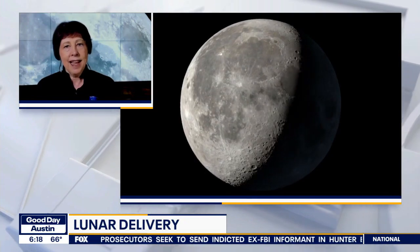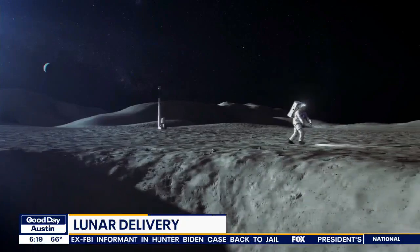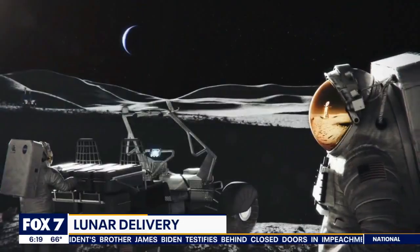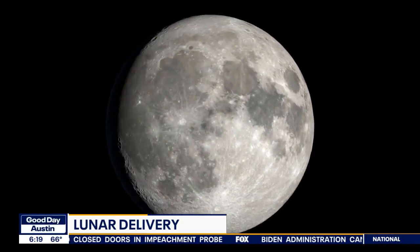By doing this we are starting to build up a lunar economy. We are allowing commercial companies to do what only the government did before, which lets us focus on the science and exploration piece while they set up the infrastructure. It's creating new jobs, a new supply chain, and letting us go back as partners to the moon.